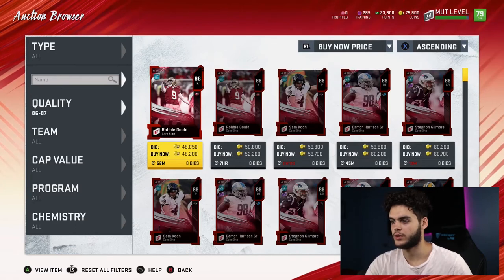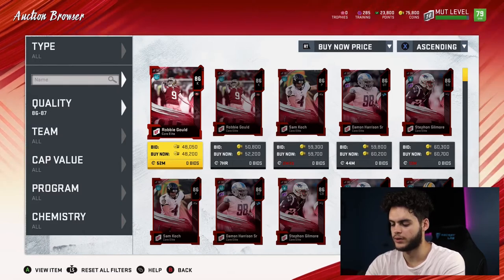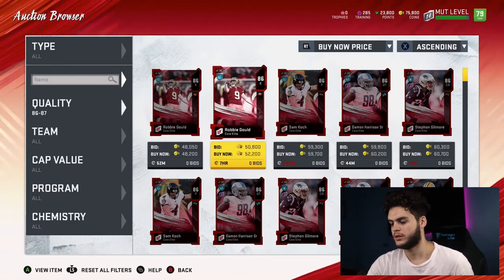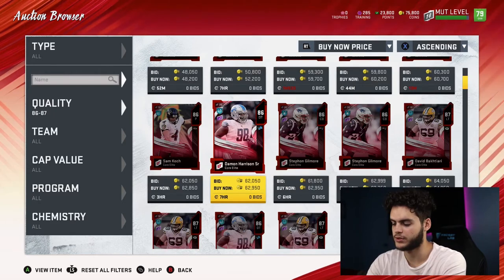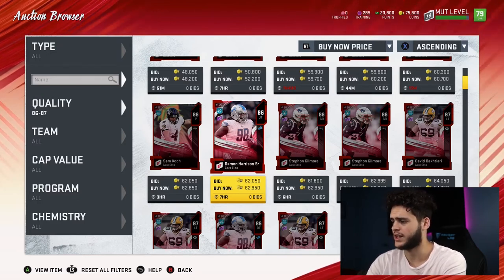The 86s are going for 48K. 48K divided by 1,340 training is actually 35 points for training — very close to the 82s. Now David Bakhtiari — when you look him up he goes for about 62K. So 62K divided by 1,340 is 46 — it's actually not good. I thought it'd be a little better than that.